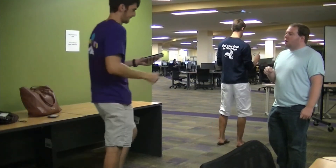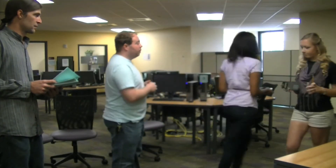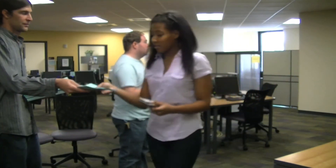You cannot bring a backpack, purse, laptop, earphones, or a large wallet into the testing area. So if you arrive with any of these, you will need to deposit them along a wall in the Smart Lab.